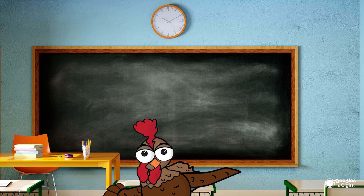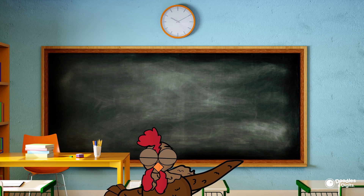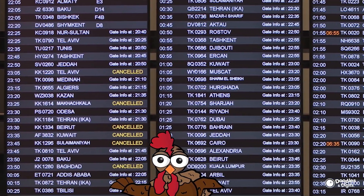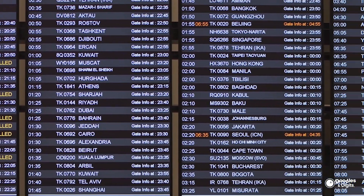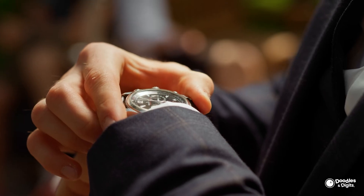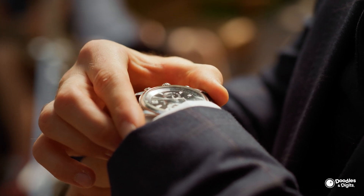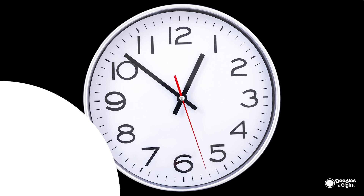Why is it important to know how to tell time in the real world? Telling time is an important skill that you're going to use every day. Whether you're trying to figure out what time school starts or class ends, what time a flight is or how long it's going to take to get there, or even just simple things like doctor's appointments and what time it's going to get dark, telling time is an essential skill to have.